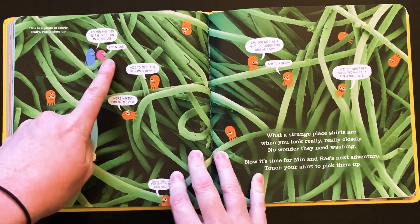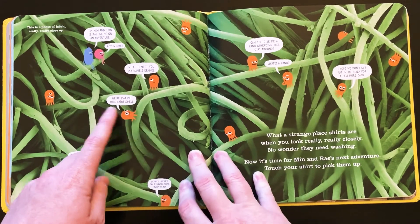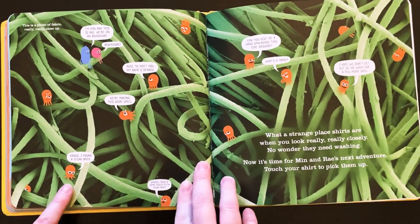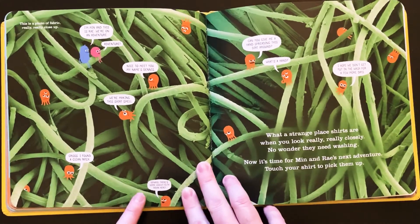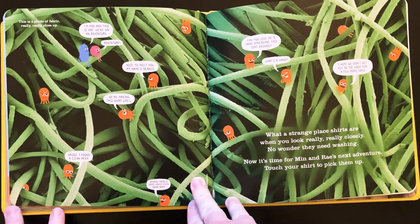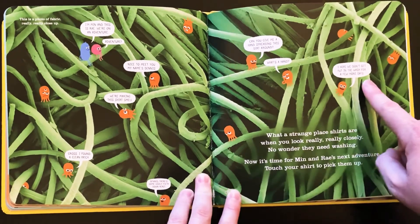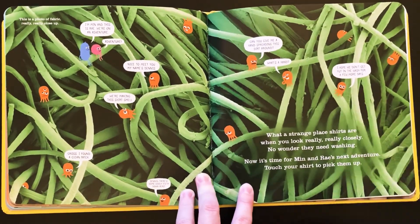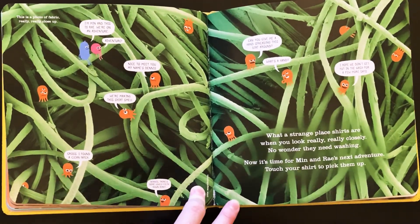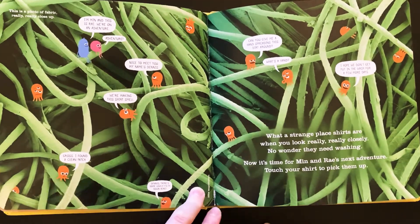This is a photo of fabric, really, really close up. I'm Min and this is Ray. We're on an adventure! Adventure! Nice to meet you, my name's Dennis. We're making this shirt smell. Gross! I found a clean patch. Dennis, there's some lovely filth down here. Can you give me a hand spreading this dirt around? What's a hand? I hope we don't get put in the wash for a few more days. What a strange place shirts are when you look really, really closely. No wonder they need washing.